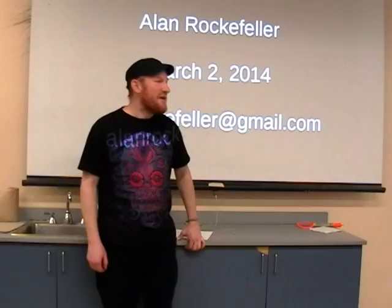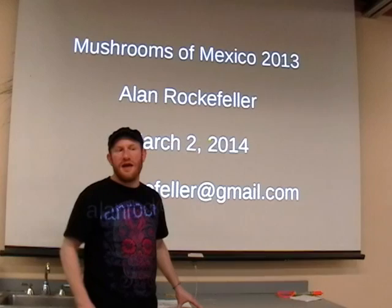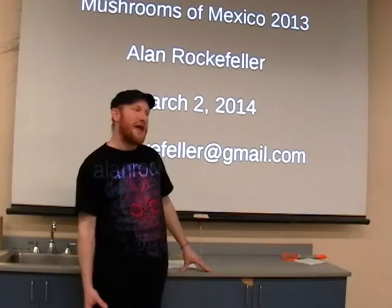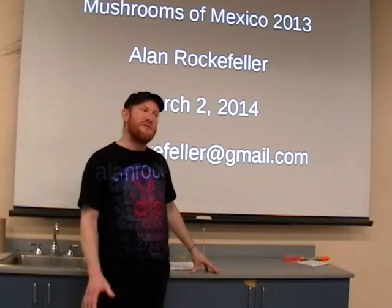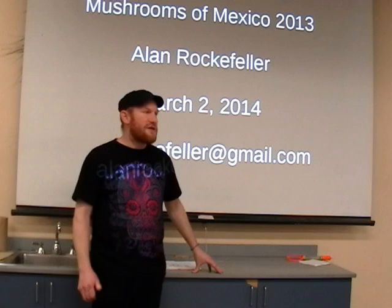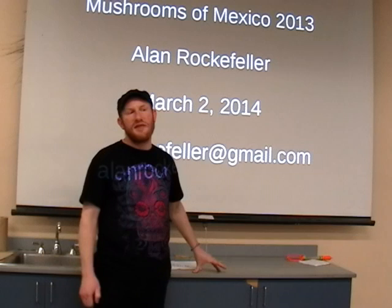I just got back from five months in Mexico, and Mexico has pretty much the coolest mushrooms in the world. Usually I hunt mushrooms around the Bay Area, California, and I'll go every day for a whole season and find maybe one or two really cool things. In Mexico, I find one or two cool things every day. They have a really amazing mix of East Coast mushrooms and tropical mushrooms, and there are many mushrooms endemic to Mexico — many undescribed species to discover. I just got back and put together this PowerPoint which has about one-tenth of one percent of the photos I took.